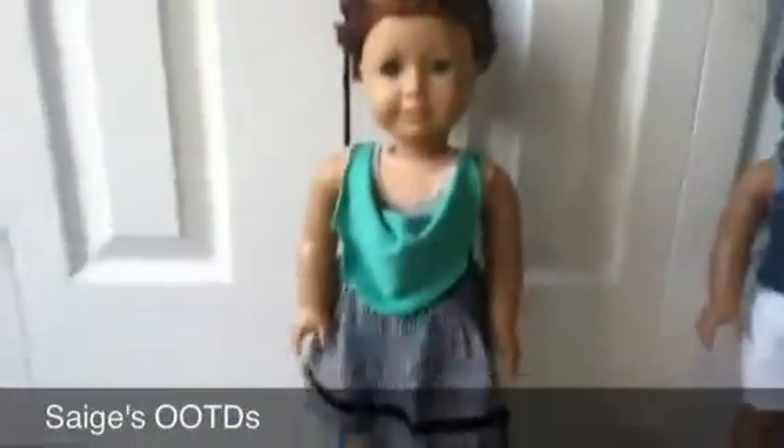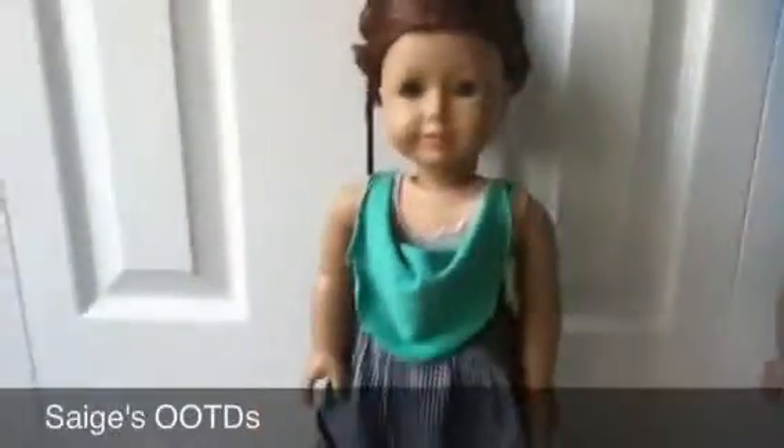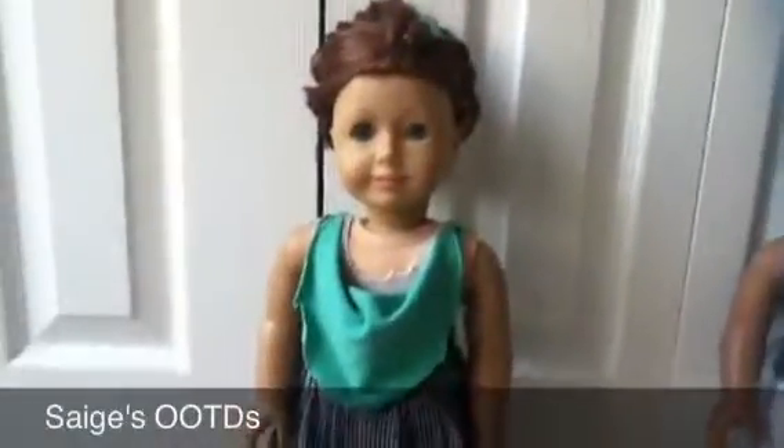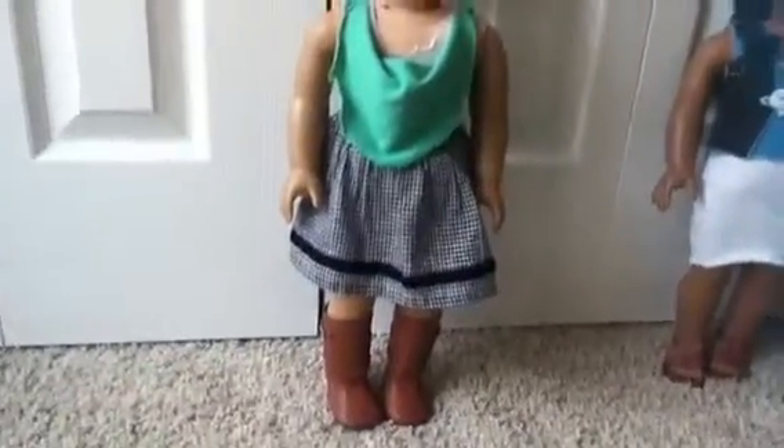Hello everyone, welcome to another of Sage's OOTDs, which stands for outfit of the day. Today I'm going to be showing you the outfits that me and my two sisters are wearing today. Starting with a full overview of my outfit — it's super cute and great for today, which is a shopping day.